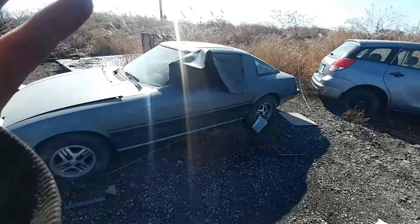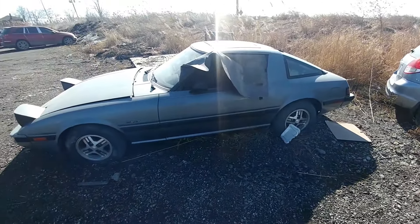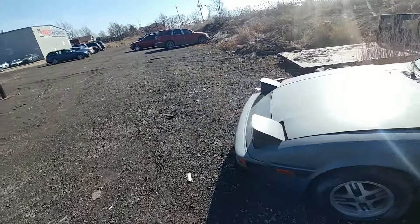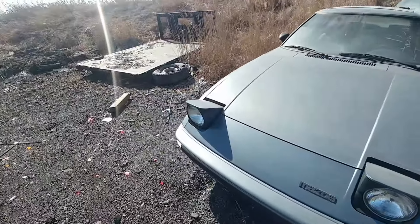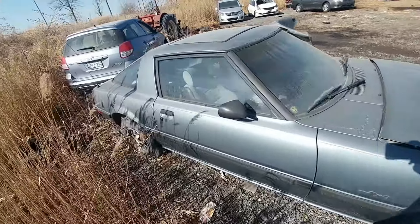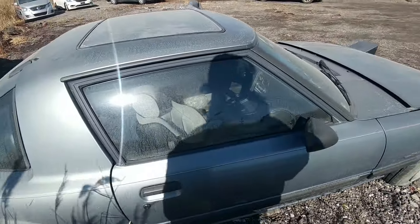Here's kind of a cool car — this is a first-gen RX-7, just sitting here in the parking lot area. It's not in the wrecking yard proper, but I'm still on the property. Looks in good shape, just dusty, that's all.